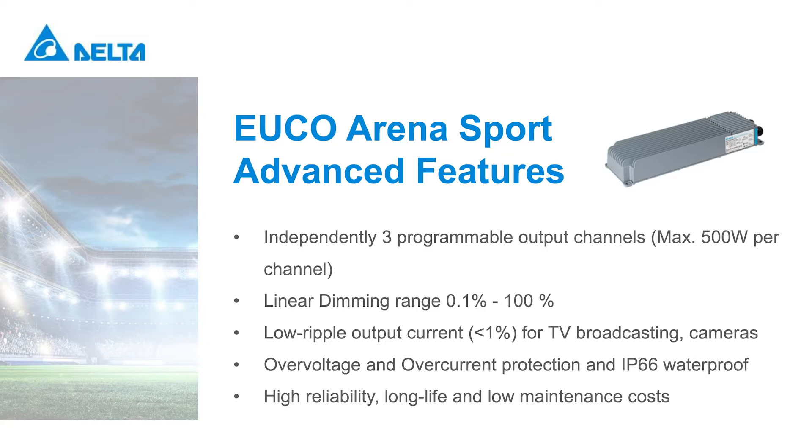The EUCO Arena Sport DALI and DMX offer the option to simply combine sports lighting with entertainment lighting, with dimming of the lighting intensity and flicker-free operation to avoid any uncomfortable visual effect on TV broadcasting. They also feature smooth 0.1 to 100% dimming in combination with a very low current ripple.